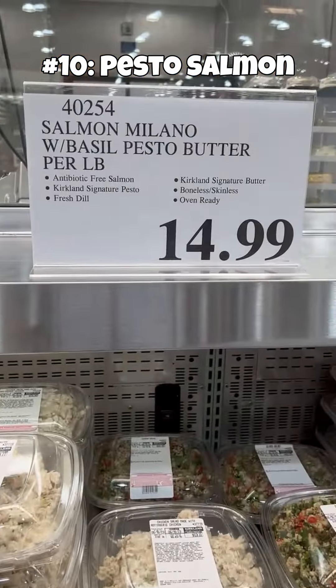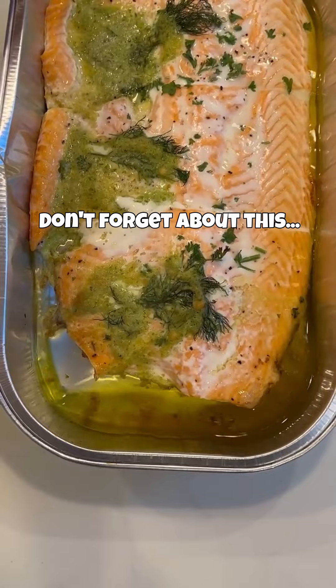In last place, we have the pesto salmon. This is by far the most expensive meal on our list, coming in at anywhere between $26 and $32. Taste-wise, I actually enjoy it, but unless you plan on eating just salmon, this kit requires you to cook additional side dishes, which is why it's in last place.